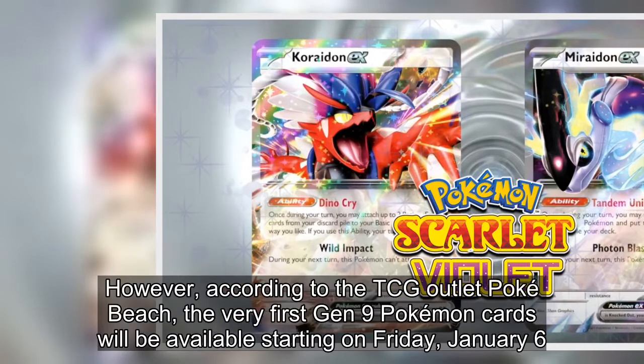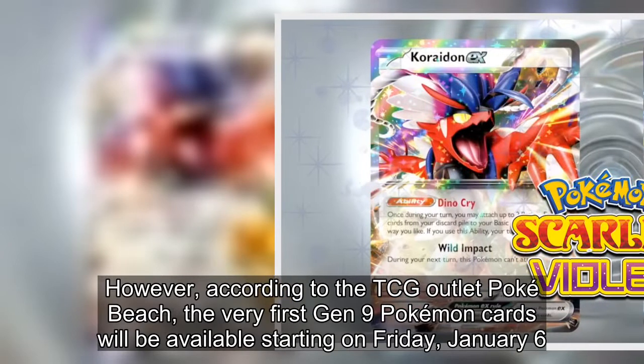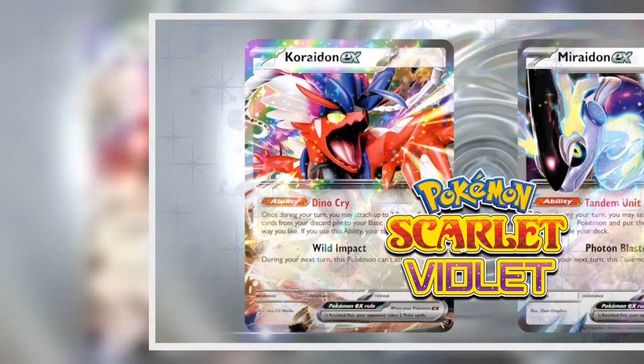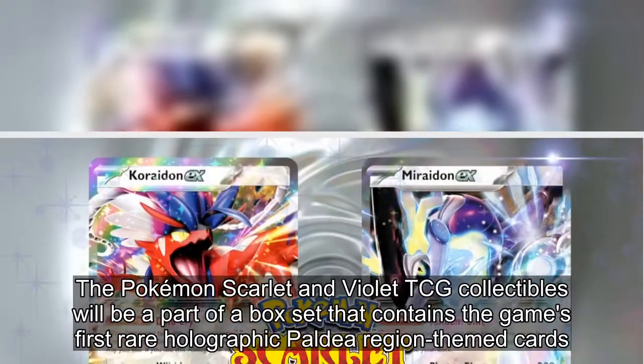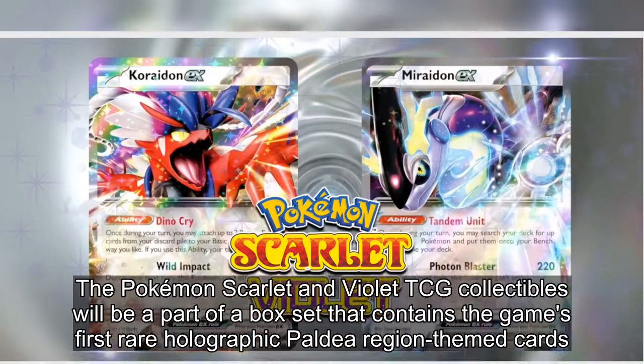According to TCG outlet Poke Beach, the very first Gen 9 Pokémon cards will be available starting on Friday, January 6. The Pokémon Scarlet and Violet TCG collectibles will be part of a box set that contains the game's first rare holographic Paldea region themed cards.